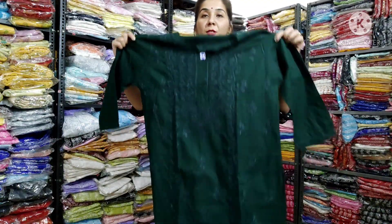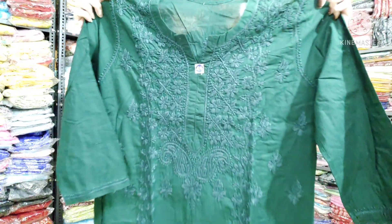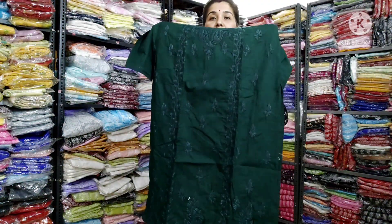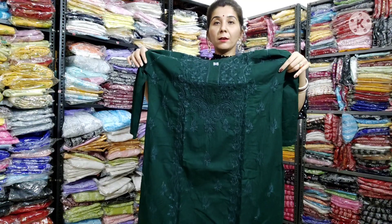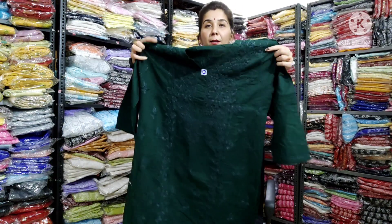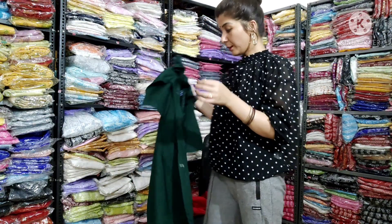This is the bottle green color — you will see some embroidery. This is the bottle green color and it is tone to tone — the most important thing is tone to tone, so it looks very good. This is the border from the side. It is a very different and very lovely design — this is the bottle green cotton fabric.